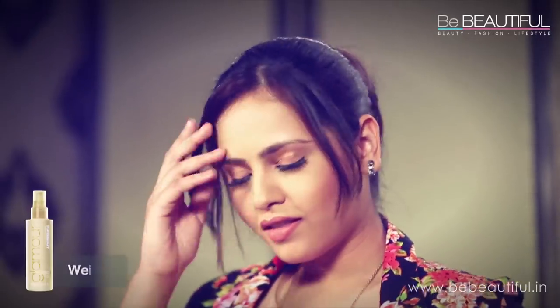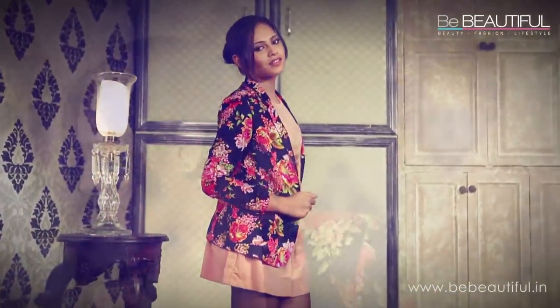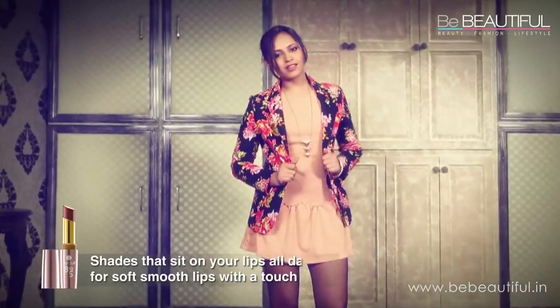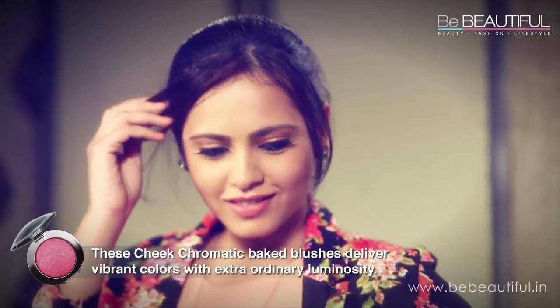My hair is in a bun. It'll stay in place because I sprayed it with Toni & Guy's Moisturizing Shine Spray. For muted office makeup, downplay the eyes and focus on the cheeks and lips. I need products that stay on through the day, so I've used Lakme's 9-5 range in Pink Collar and Lakme Absolute Blush in Day Blushes.